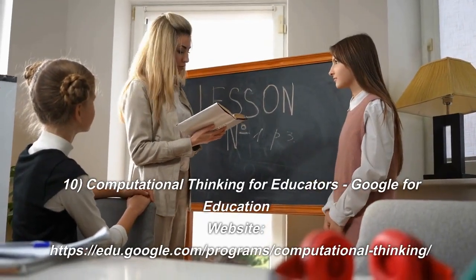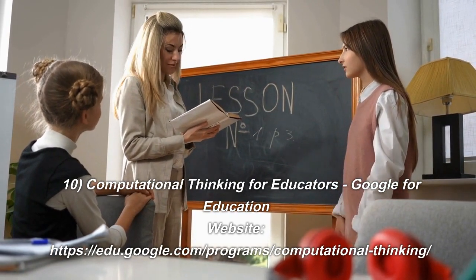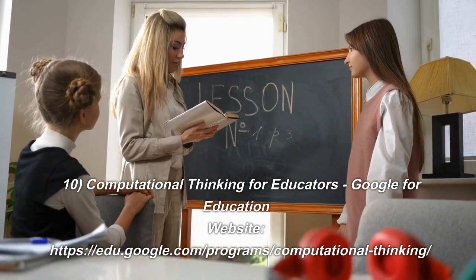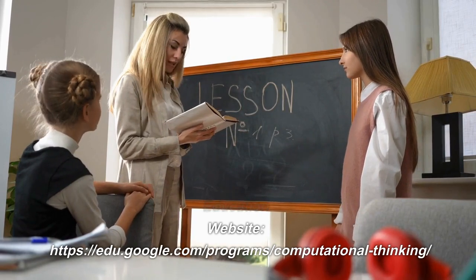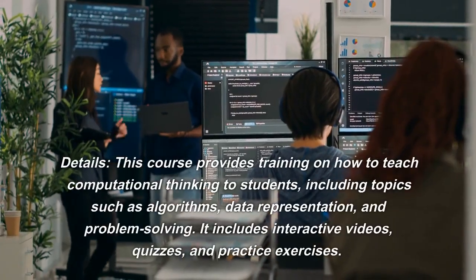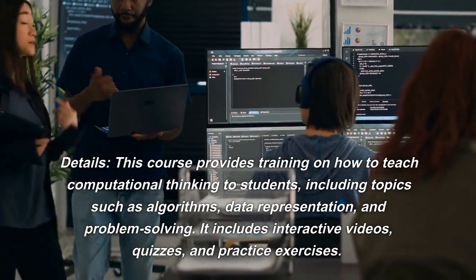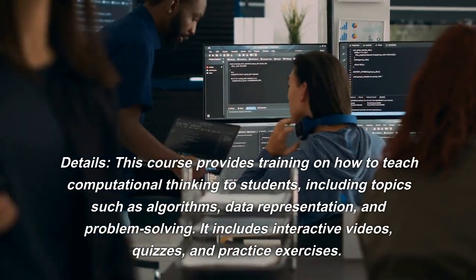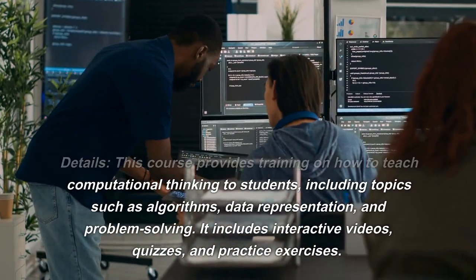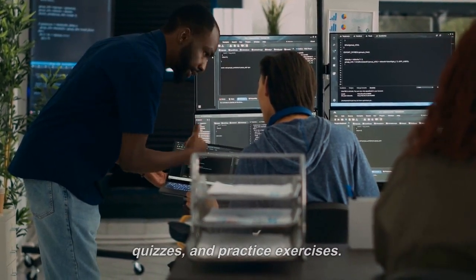Number 10: Computational Thinking for Educators. Google for Education Website. It includes interactive videos, quizzes, and practice exercises.